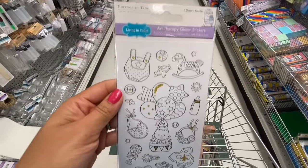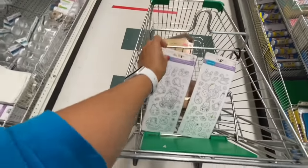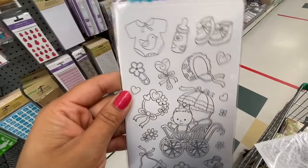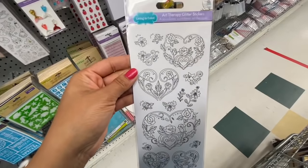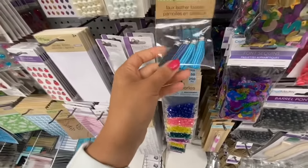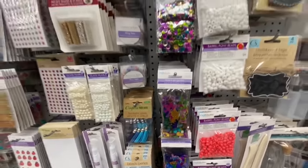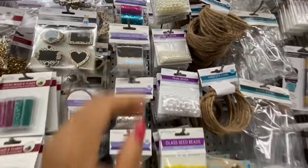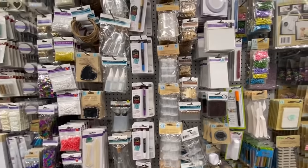Look at these — they are color-your-own stickers, all baby themed. I love each and every sticker — so cute. The baby hat, the rattle, the baby onesie, socks. The other one has roses and hearts. Art therapy glitter stickers in four different styles. These tassels are faux leather — you get four in a pack. Sequin trims in white, silver, gold, white and black, and pink and blue — love them.